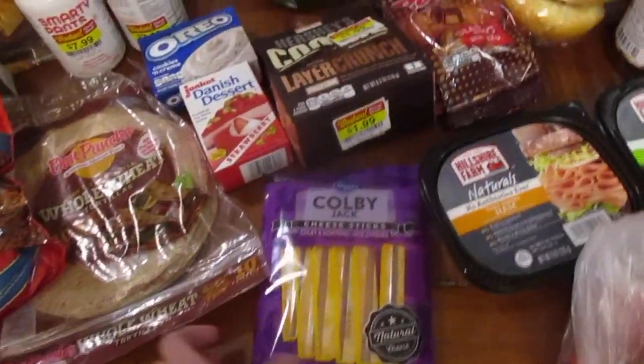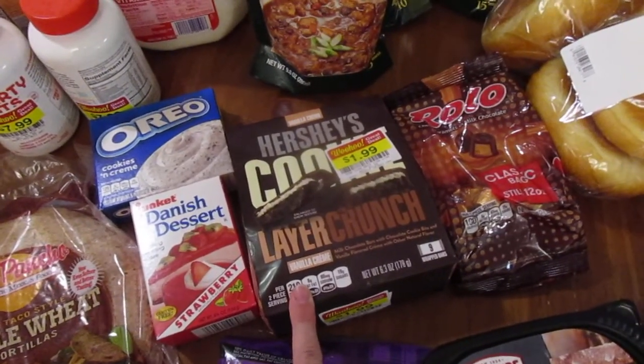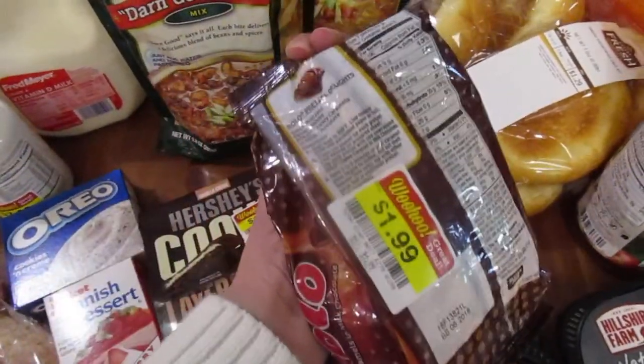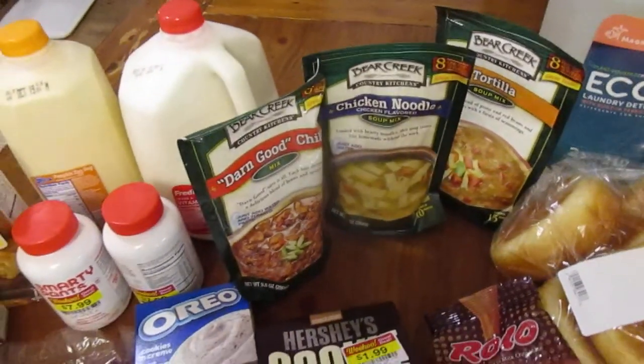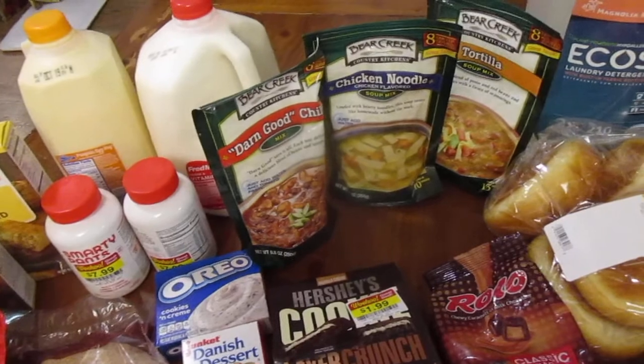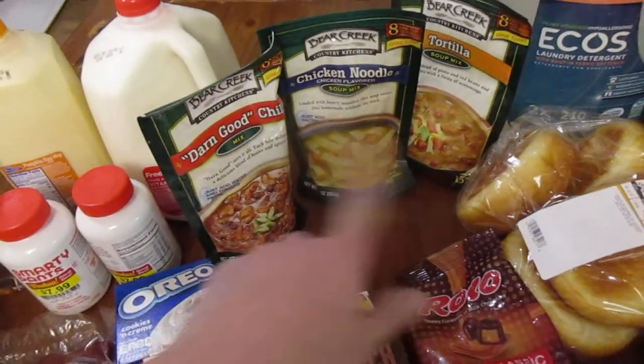Got some cheese sticks for Apollo — they were on sale. We got this for the kids for their treat for Friday night movie night. And then we got Rolos because they were also on sale, and we were hungry while we were shopping. We got some soup because we're trying out doing a Friday night soup night instead of Friday night pizza night, just to change it up a little bit. So we got some soups we can try.